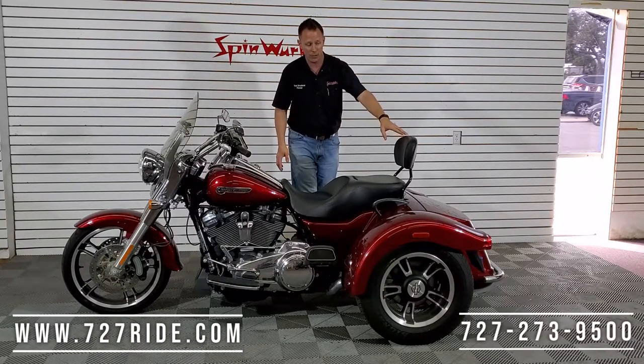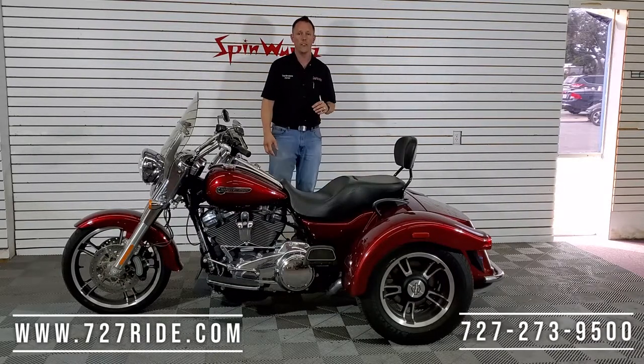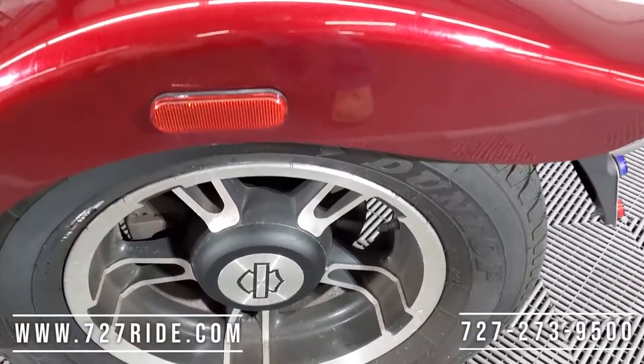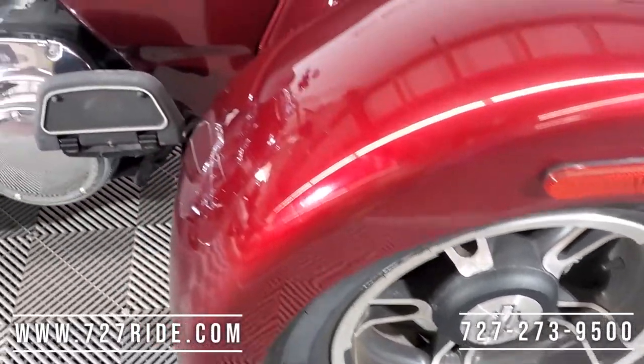It's gonna have a backrest over here for your passenger — big seats. This is gonna be similar to what you're gonna find on the Electra — big pad, it's made for touring. This bike is meant for miles. Speaking of miles, the trunk on the back opens from one side to the other, left to right.